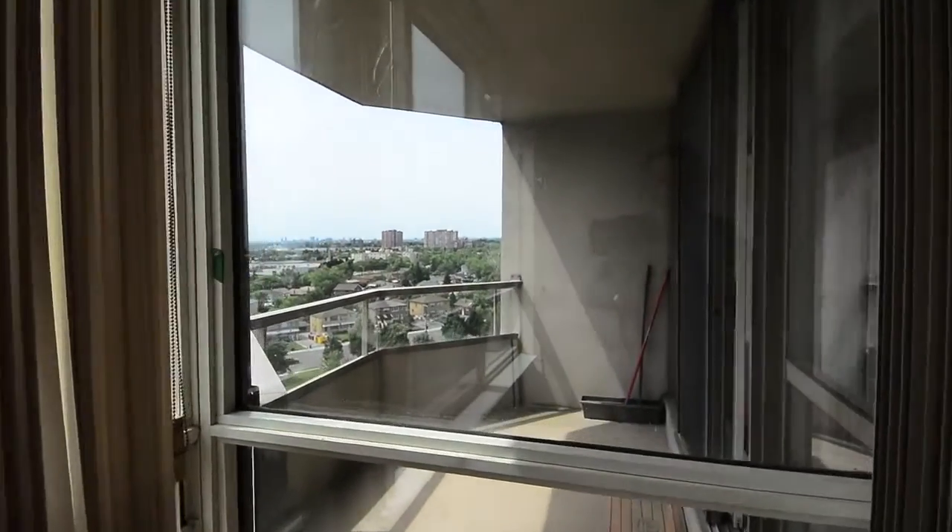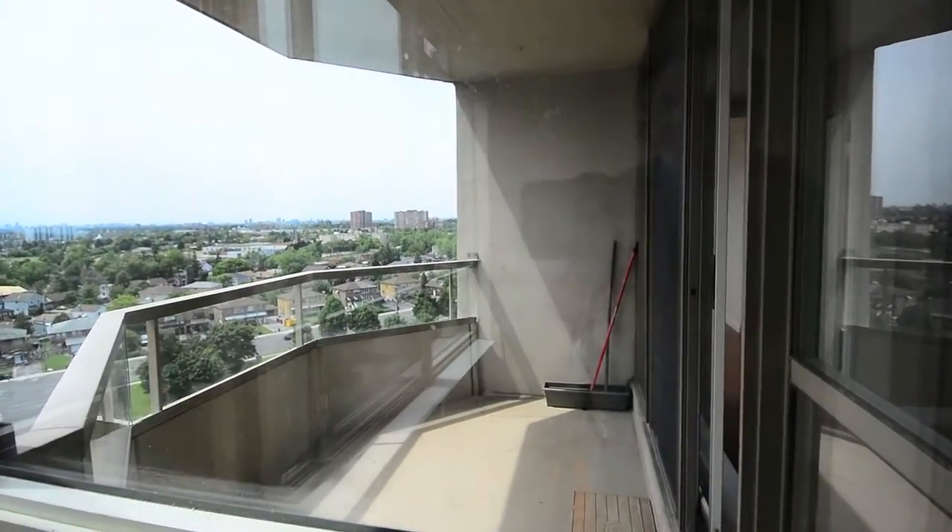A large open balcony extends the living spaces outdoors in warmer weather, and the second bedroom is quite spacious with ample closet space.